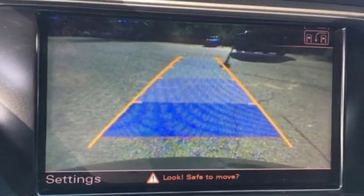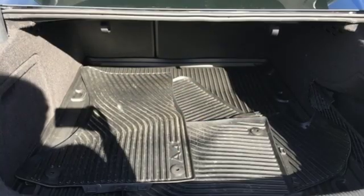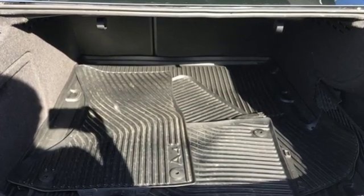Edmunds.com calls it the best handling A4 ever — beautifully built interior, and now with actual rear seat legroom, and fantastic brakes.